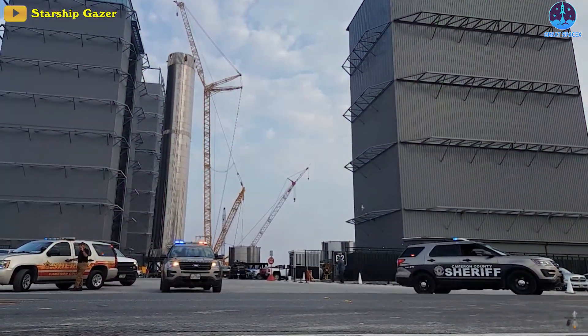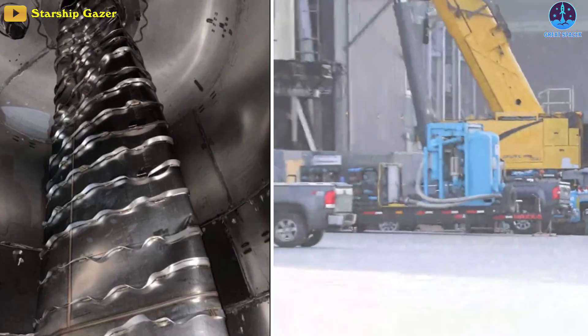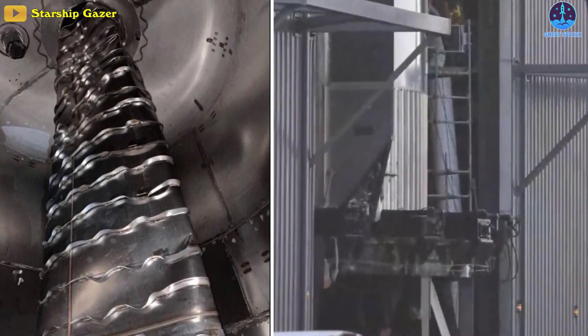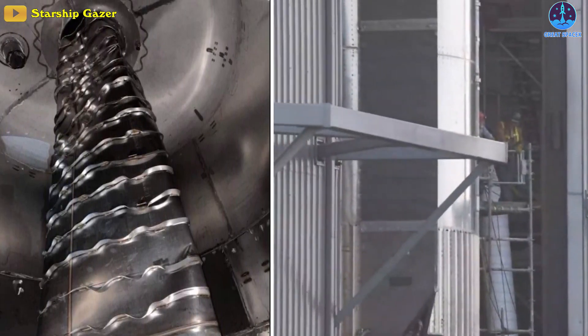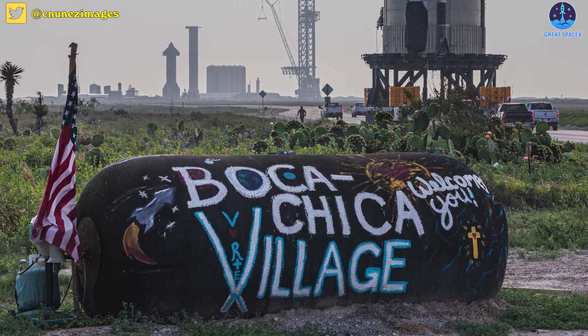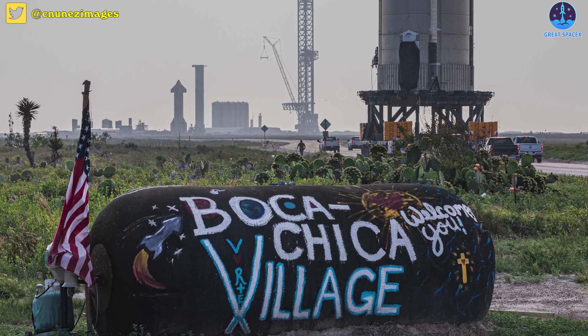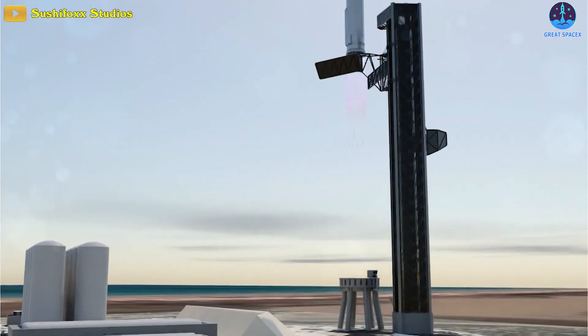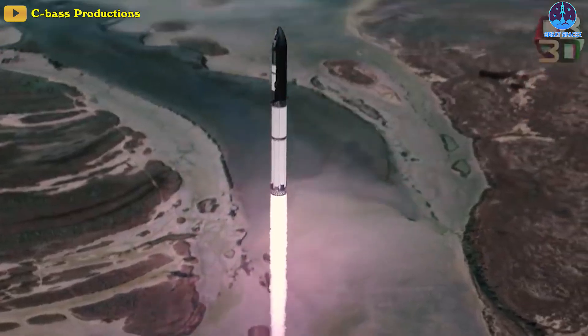After just two weeks, SpaceX completed repairs to the 230-foot Super Heavy Booster 7's seemingly irreparable issue. So, what went wrong with B7? And how did SpaceX fix it? But more importantly, will B7 be able to fly? All this and more in today's episode of Great SpaceX.